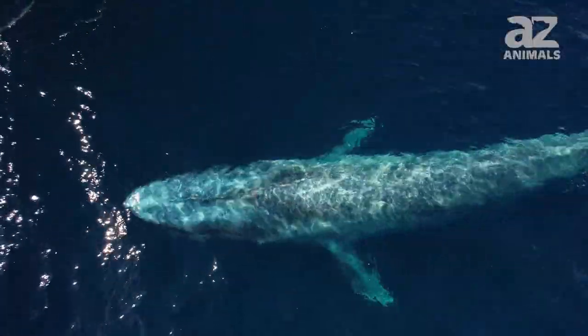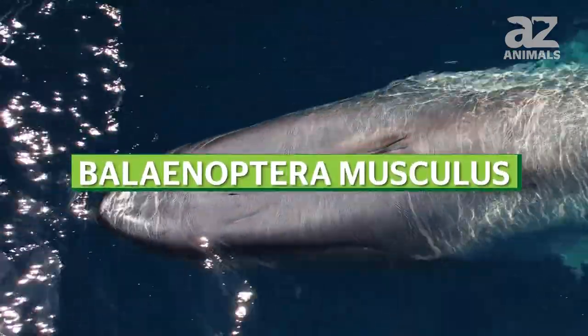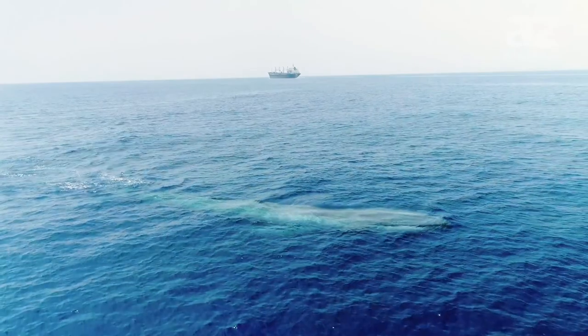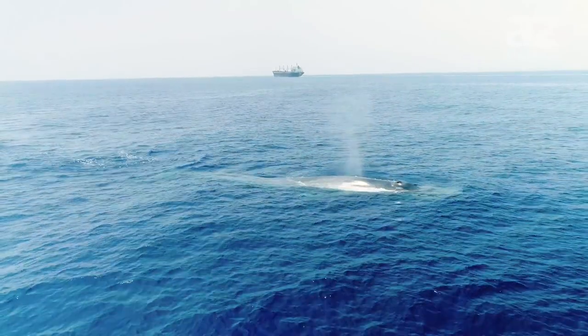The biggest cetacean in the world is the blue whale, whose scientific name is Balaenoptera musculus. Despite some people's claims of certain dinosaurs growing longer than 100 feet, this beast is the biggest animal that has ever lived.